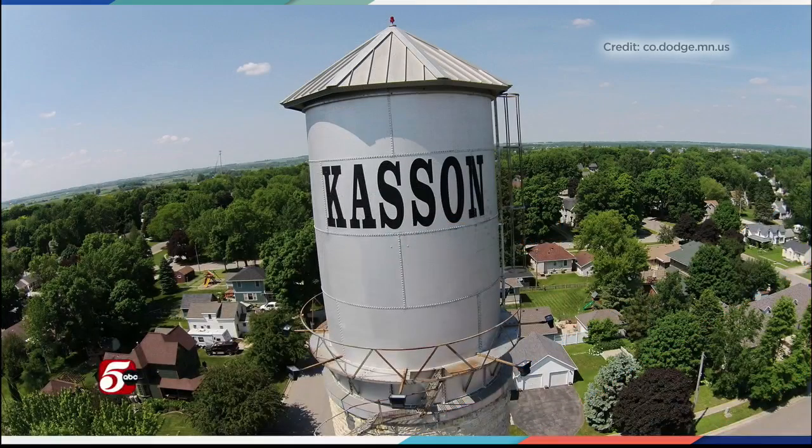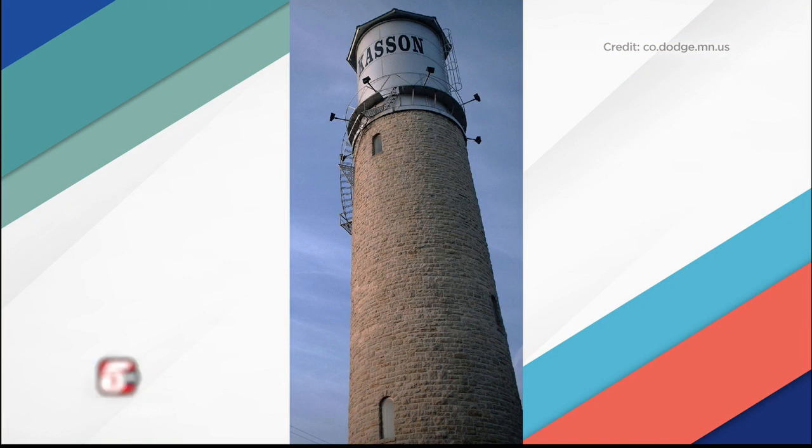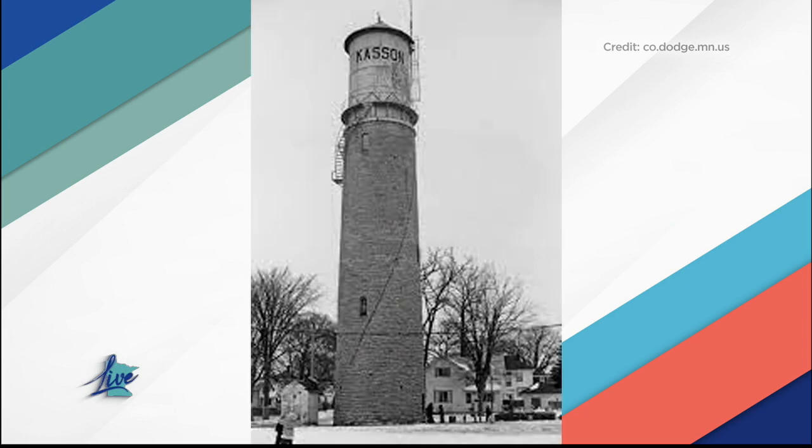So here's the deal with the water tower. It was built in 1895. It cost $6,000 at the time, which I imagine was a lot. And look at that thing — the tank holds 2,000 gallons of water. It was initially made out of wood, but that was replaced just a year later with the metal tank that you see on the top.